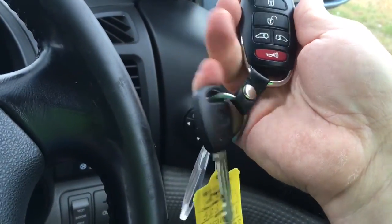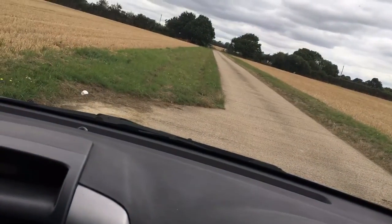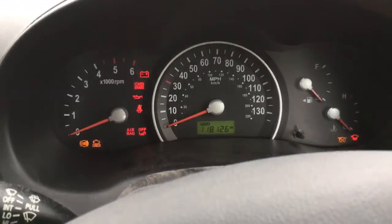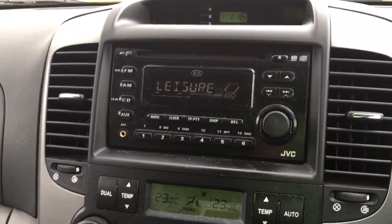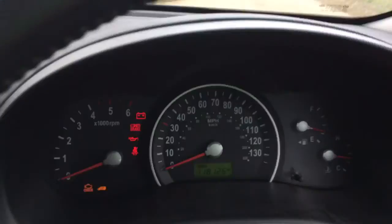We've got two keys with these nice modern remote key fobs — they work. If you look at the key you can see the two door controls; you just need to get that power door actuator replaced to get those working. Key in the on position, you can see everything powers on — you've got the air conditioning, the CD player, and rear air conditioning controls as well.